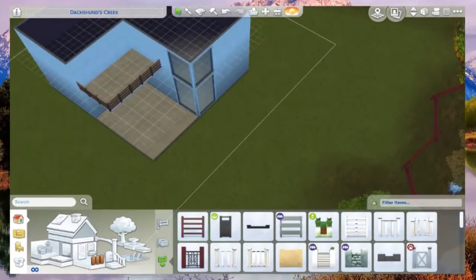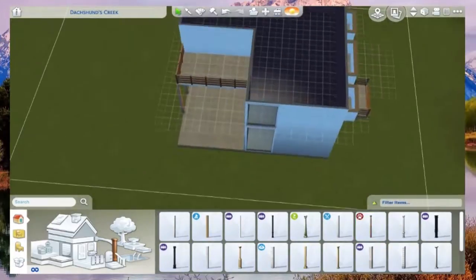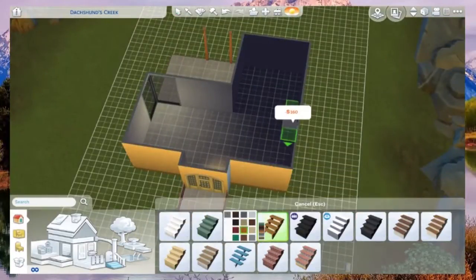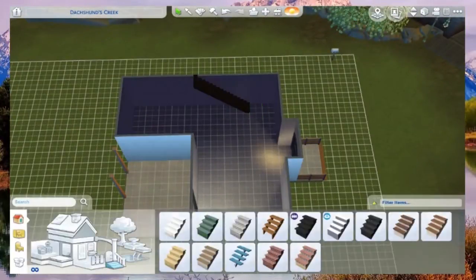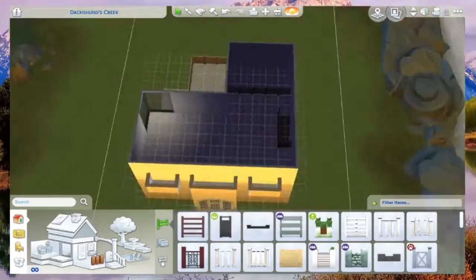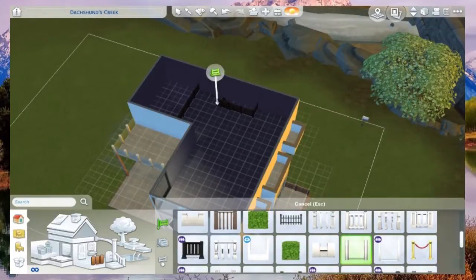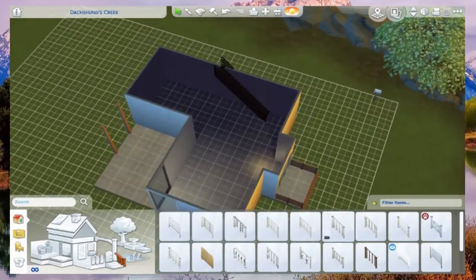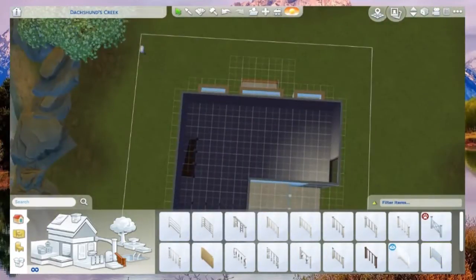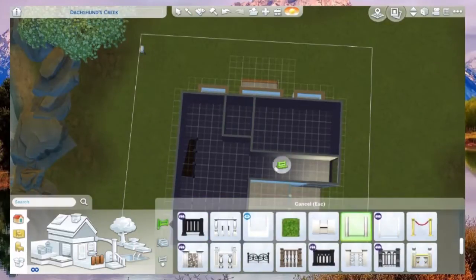I actually like this house - it's simple but kind of fancy. By fancy I mean a lot of high ceilings, two stories, and big windows with lots of natural light coming in. I actually changed the banisters later to glass ones because wood banisters just didn't fit with so many big windows - it looks fancier.